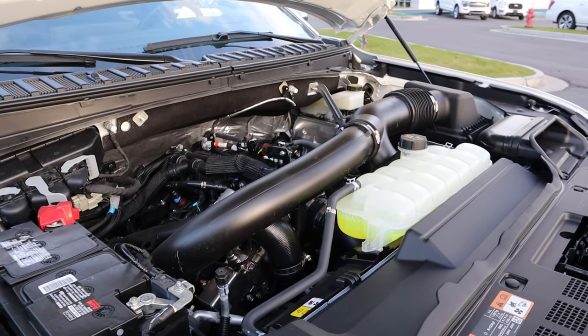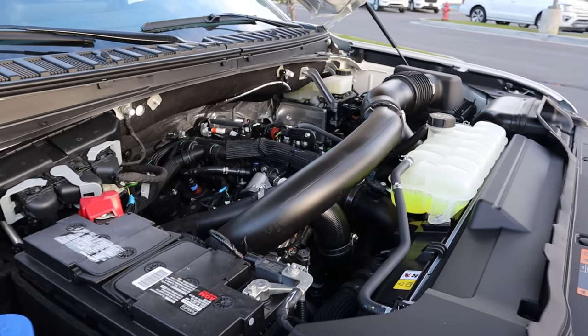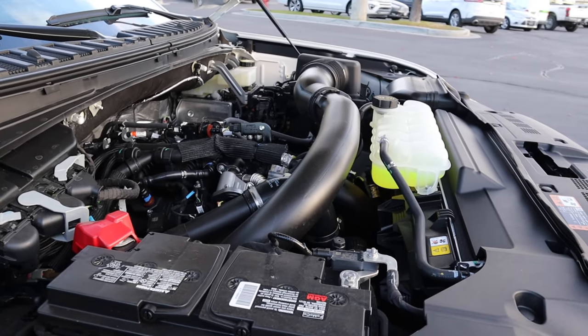Under the hood, we have a twin-turbo 3.5-liter V6 going through a 10-speed automatic transmission. Fuel economy is 16 around town and 22 on the highway, with power figures of 440 horsepower and 510 pound-feet of torque.